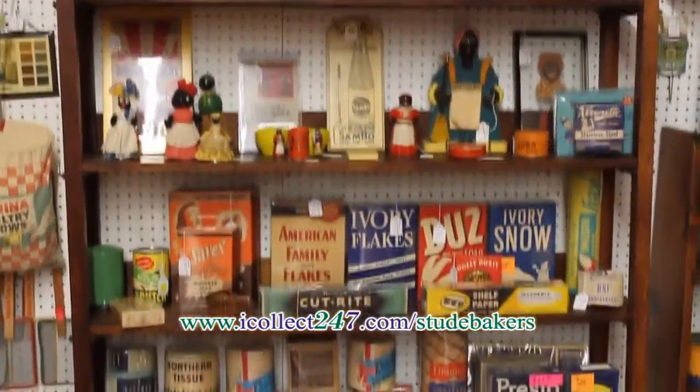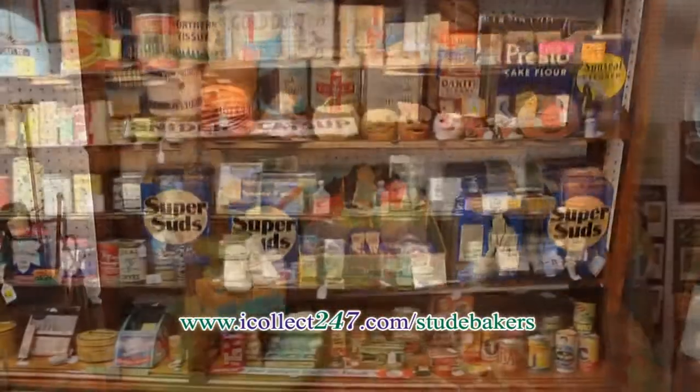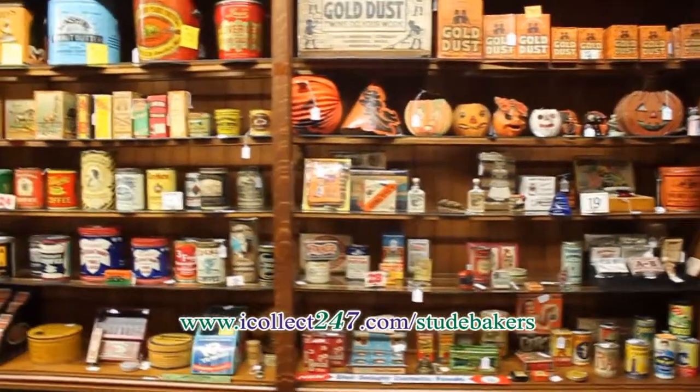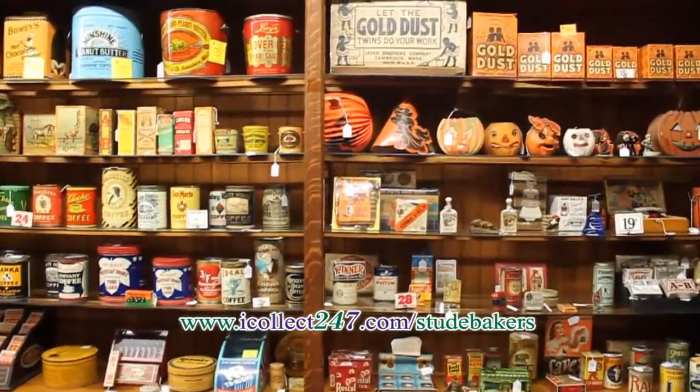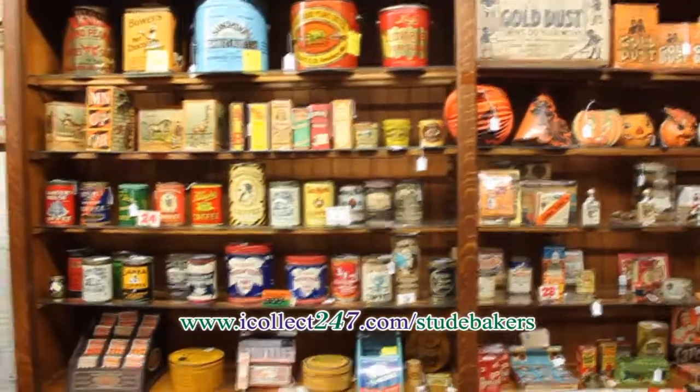Shelves full of a great selection of old store stock, including Black Americana and wash day collectibles. Country store items, as well as vintage Halloween, are found from the early part of the 20th century, many of which are in our web store on iCollect247.com.